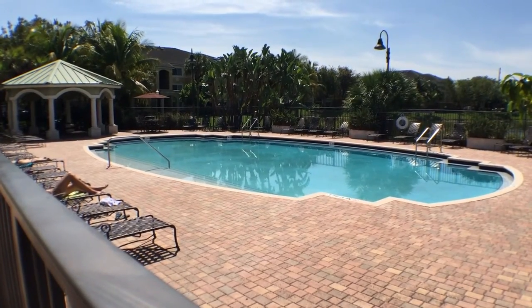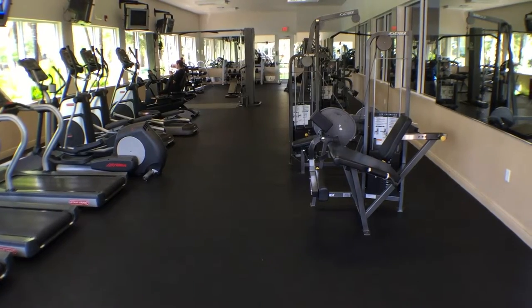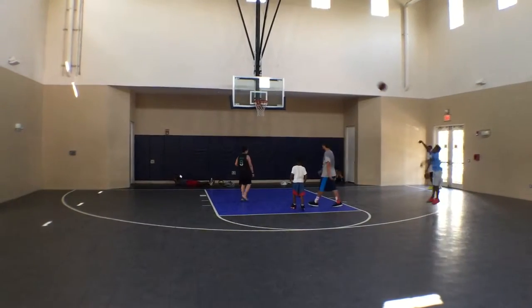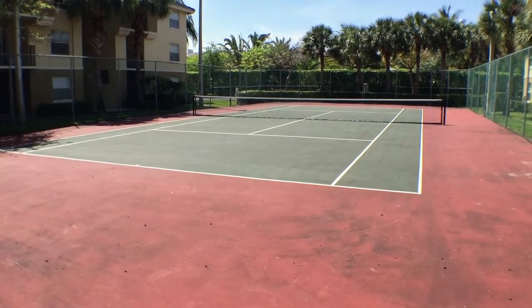Palm Trace Landings is conveniently located near I-595 and Nova University, with many exciting amenities including three swimming pools, three fitness centers, a basketball court, and more.